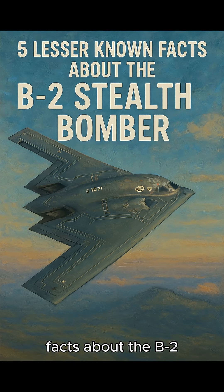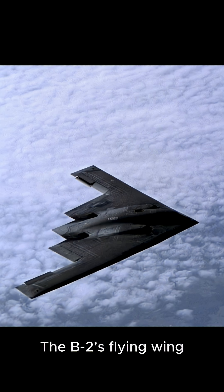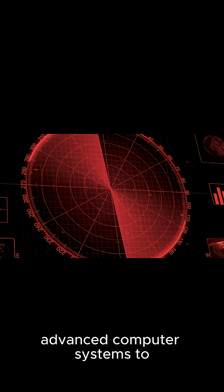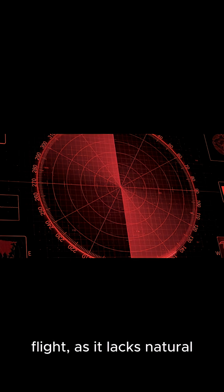5 Lesser Known Facts About the B-2 Stealth Bomber. Fact 1: Its batwing design is for stealth. The B-2's flying wing shape eliminates vertical surfaces, such as tails or fins, that reflect radar. This makes it nearly invisible, but it requires advanced computer systems to maintain stability in flight, as it lacks natural aerodynamic balance.